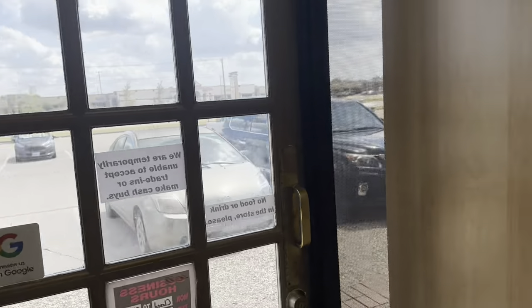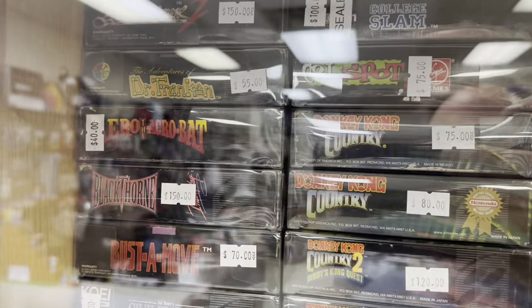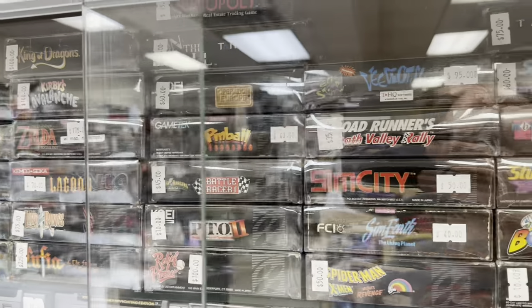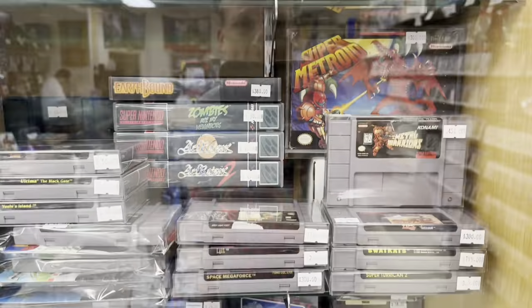Let's go over to the showcase first, because I'll get to the second-gen stuff in a little bit. Let's check out these rare Super Nintendo games. Rarely do you see this many boxed SNES games, especially a lot of these hard-to-find ones in one place. Very impressive.